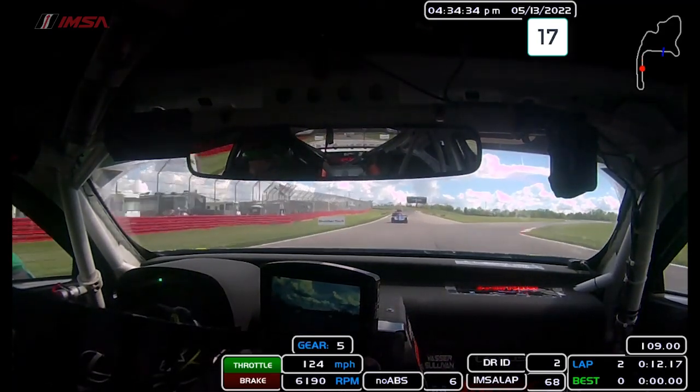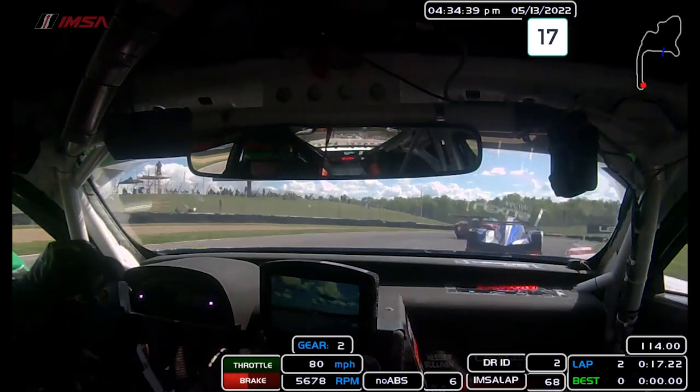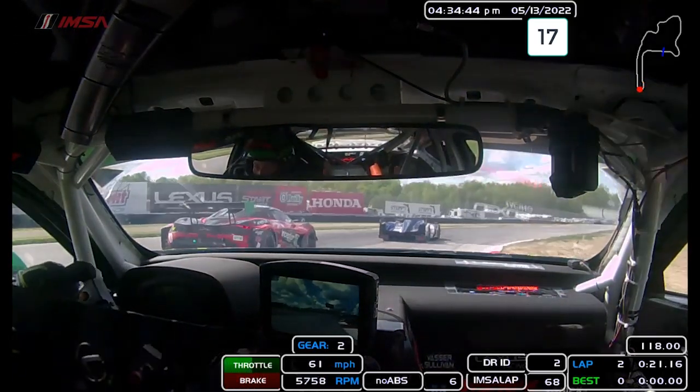Heading uphill now towards the Keel. Looking for my braking marker, braking about the 100. You really want to try to diamond this corner off, so square it up in the middle so you can get your hands nice and straight on exit.